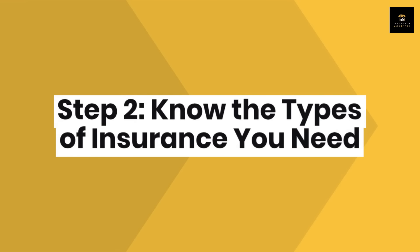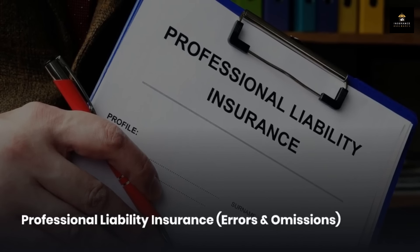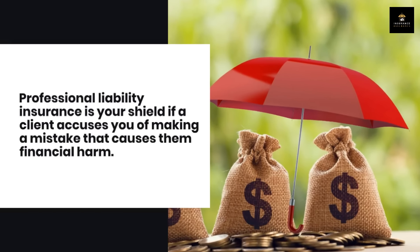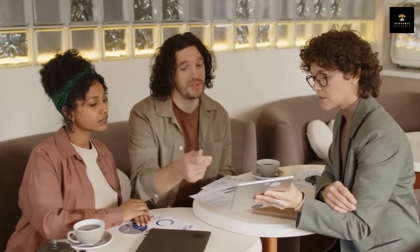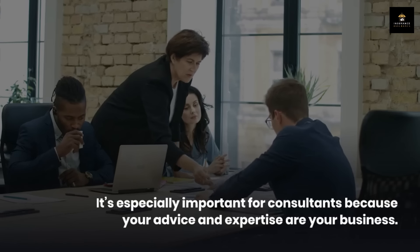Step 2: Know the types of insurance you need. Now that we understand why insurance is crucial, let's explore the specific types of coverage you'll need, starting with professional liability insurance, also known as errors and omissions insurance, or E&O insurance for short. This is your shield if a client accuses you of making a mistake that causes them financial harm. Whether the claim is true or not, this insurance can help cover legal defense costs and any settlements. It's especially important for consultants because your advice and expertise are your business.